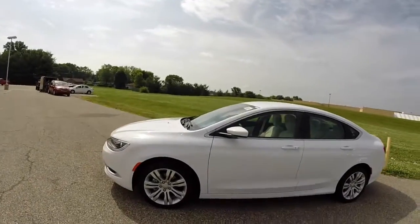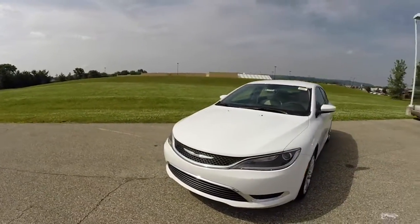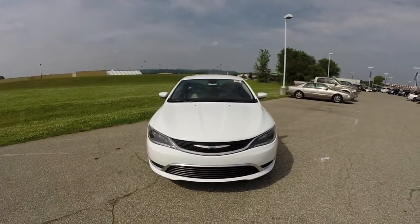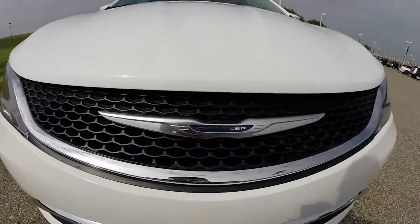This does conclude our quick look at this 2015 Chrysler 200 Limited. If you have any questions or would like to see this vehicle, please contact our showroom. One of our friendly sales staff will be more than happy to answer any questions you may have. And as always, thanks for watching.